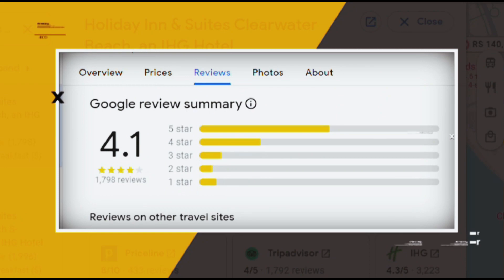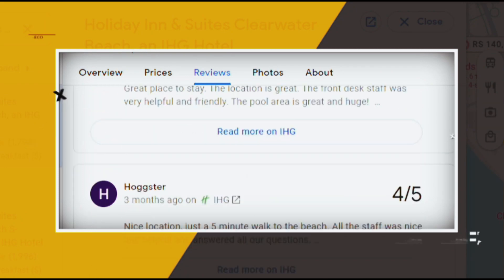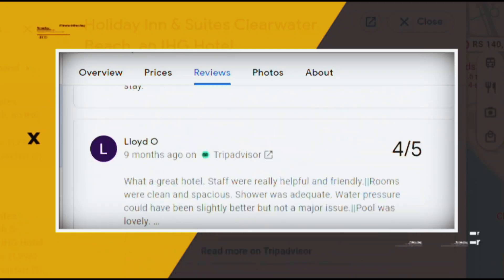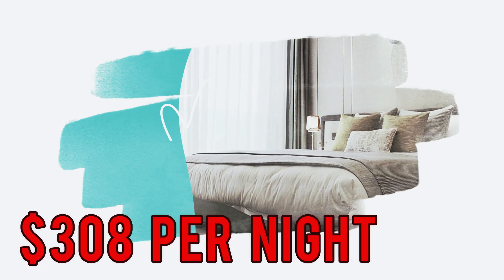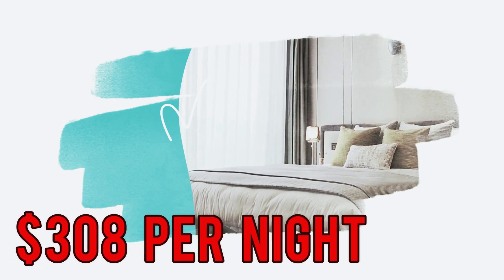Google reviews show a 4.1 rating based on 1,798 reviews featuring numerous positive comments from satisfied customers. You can book a room for as low as $308 per night.